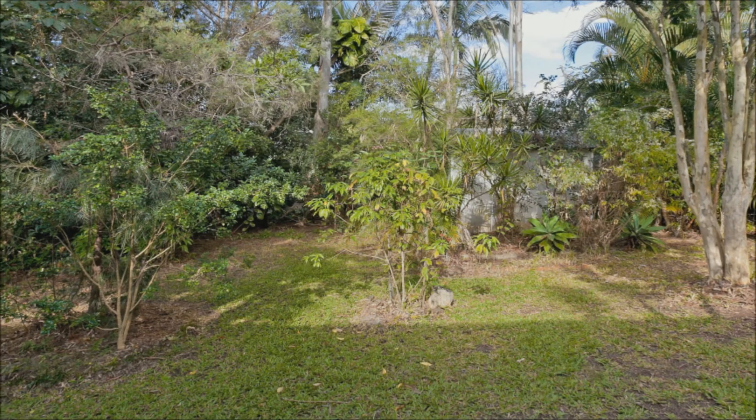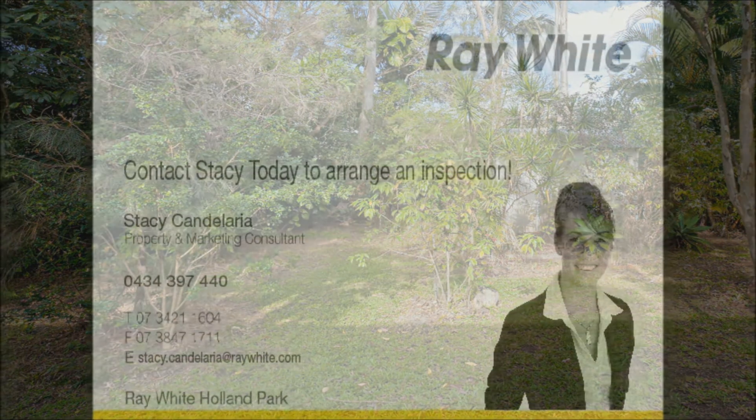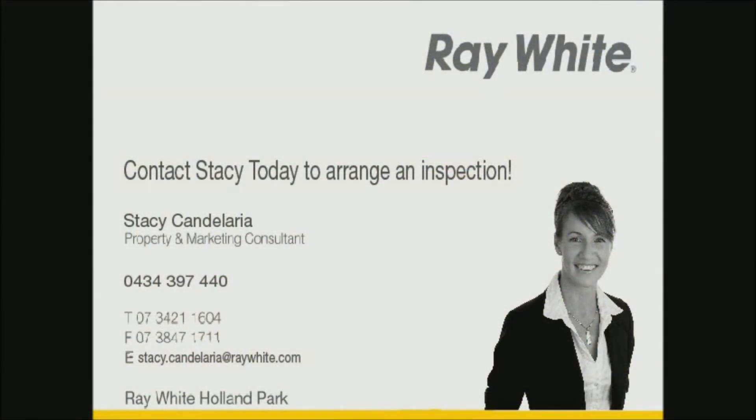This home will appeal to the most discerning owner-occupier or investor. Call Stacey Candelaria on 0434 397 440.